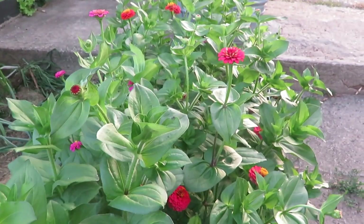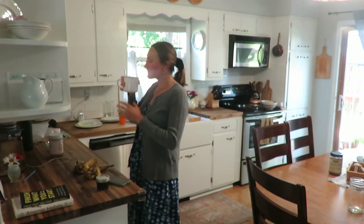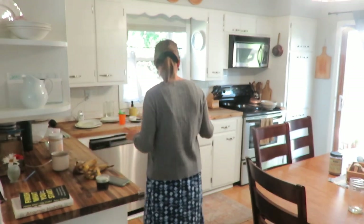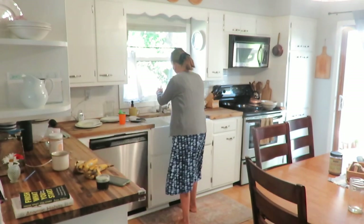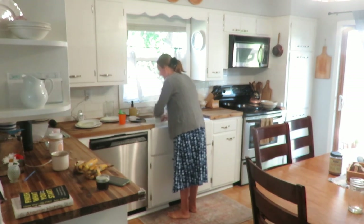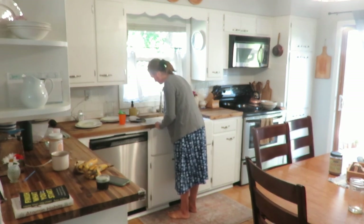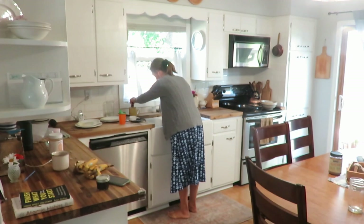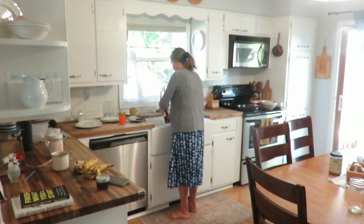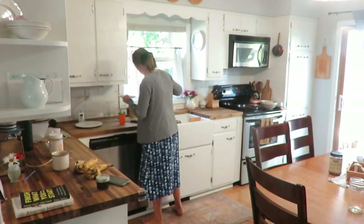Today we are getting some things done around the house. First task of course was to take a sip of my coffee and then get going on cleanup of the kitchen. This is a daily routine. We do have a dishwasher but it's one of those dishwashers where you literally wash the dishes before you put them in, so for now I enjoy hand washing and the satisfaction of getting that cleaned up.